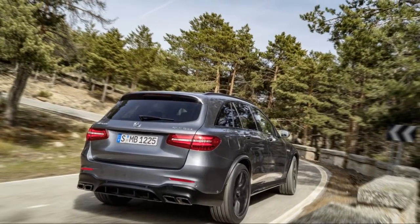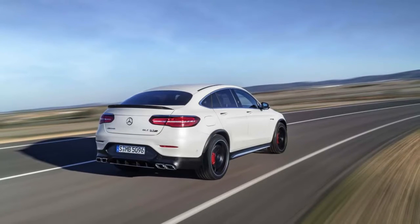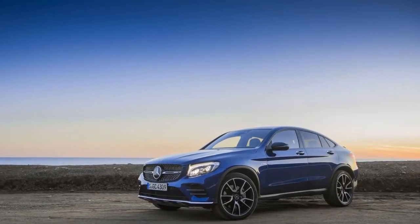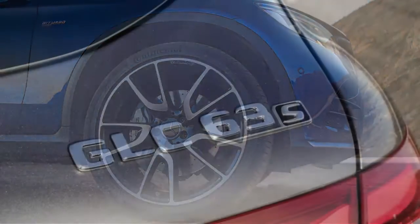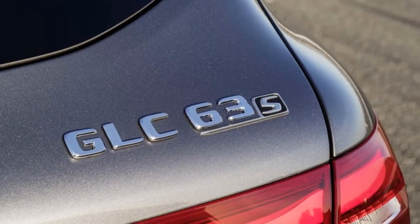A driver gets a commanding view of the road, but doesn't perch so much on the GLC as they might in the bigger, taller GLE class. The windshield sits low, and the well-sculpted seats tip the scales in favor of car-like sensory perceptions. The base seats don't have very big side bolsters, but they do have lots of adjustment and extending thigh support. In base models, they're covered in synthetic leather.